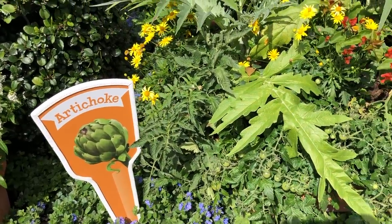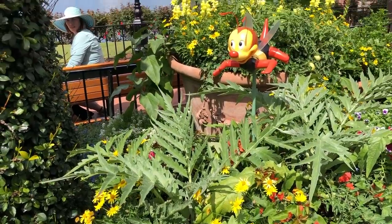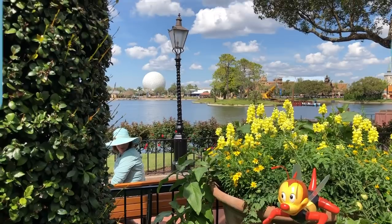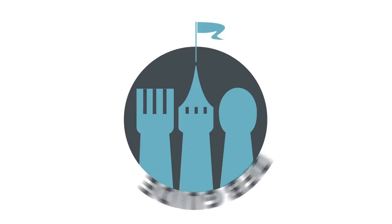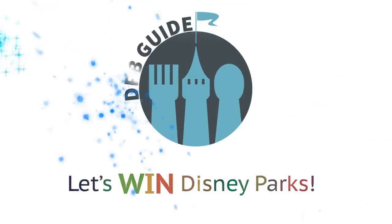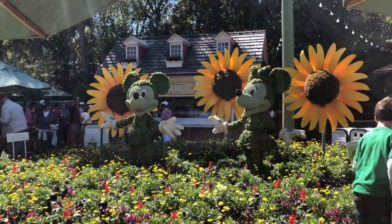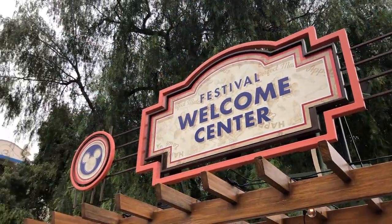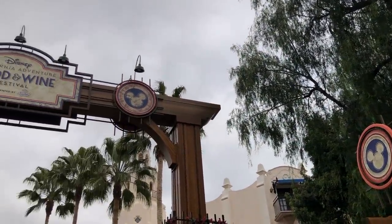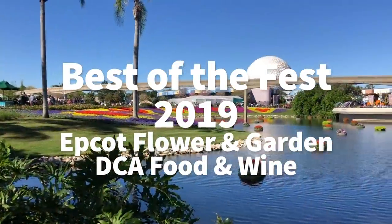What should you be eating at Disney's latest food festivals? We've got the best of the fest along with some secret menu items that we couldn't wait to share with you here on DFBGuide. Today we're going to take you over to the Epcot Flower and Garden Festival and the Disney California Adventure Food and Wine Festival which opened back-to-back last week, with the best of the fest for both of them along with some awesome secret menu items.